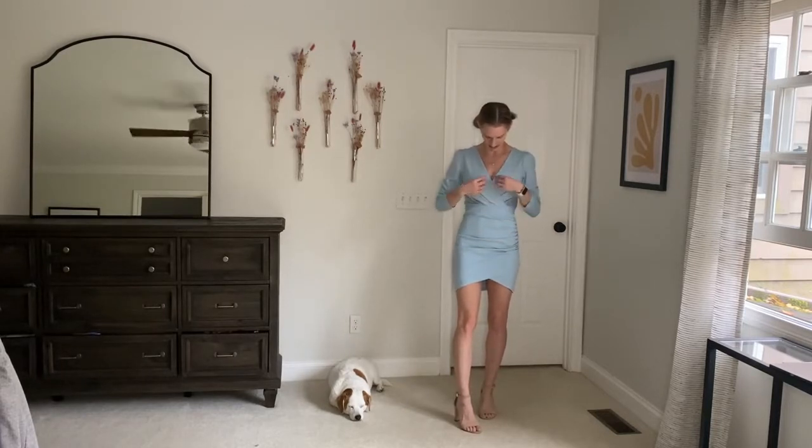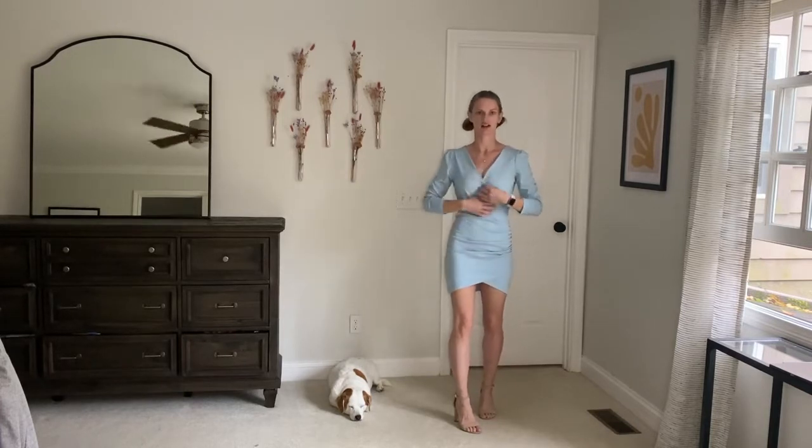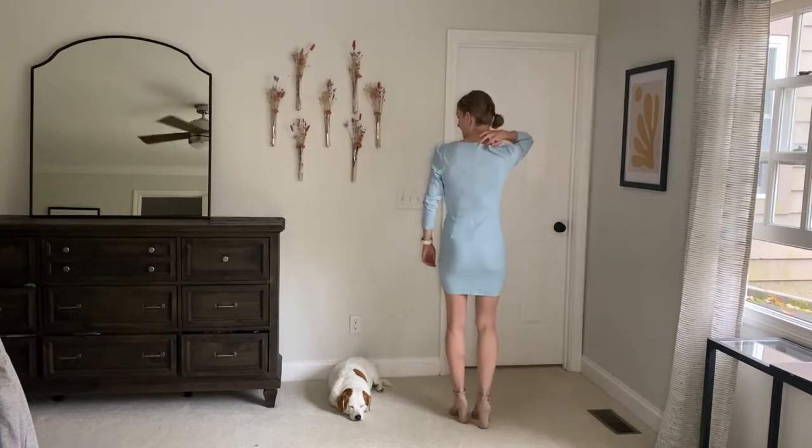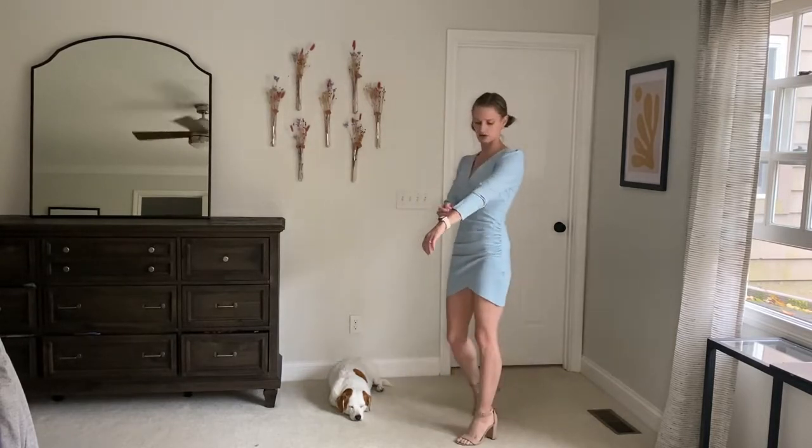I like that with the top, I can kind of adjust it if I need to. I can open it up further if I want to get a little bit more chest, or close it a little bit. It does have a zipper all the way up the back and three-quarter length sleeves.